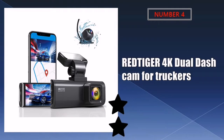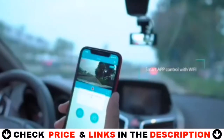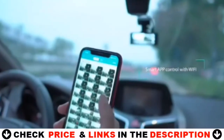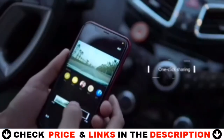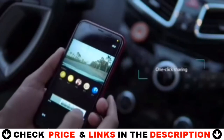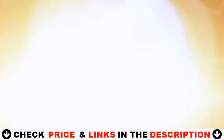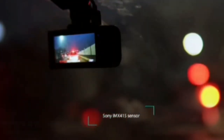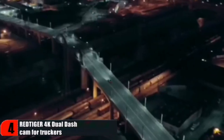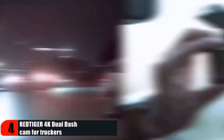Number 4 in our list is the Red Tiger 4K Dual Dash Cam for truckers. This dash cam is small — like really small — but the size does not take away from the quality of the video. The front camera is very impressive in overall quality. The rear camera is 1080p, and footage from the rear camera especially at night is not all that great, though during the day image is okay and plates are easily read. With the built-in G sensor, the dash cam quickly captures an emergency situation, automatically locks the footage, and prevents it from being overwritten, ensuring important footage is kept secure.